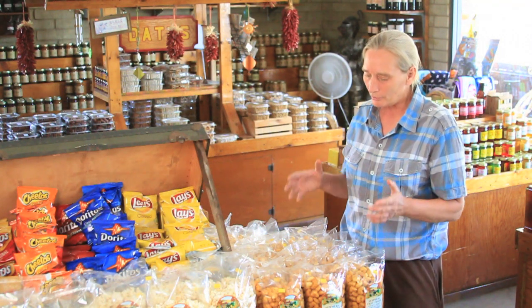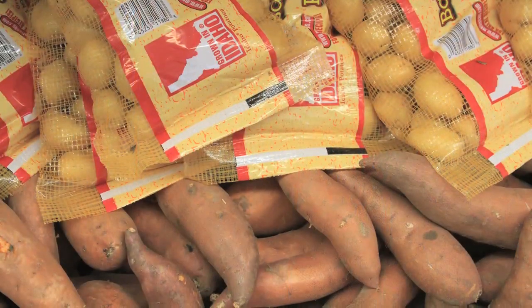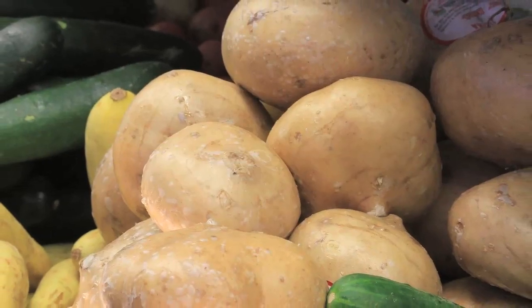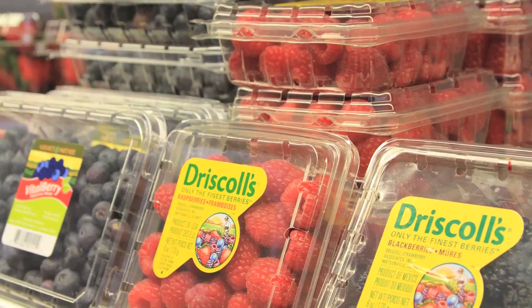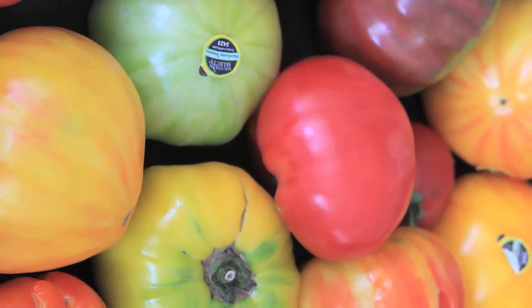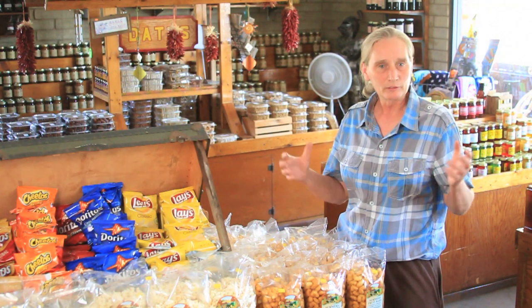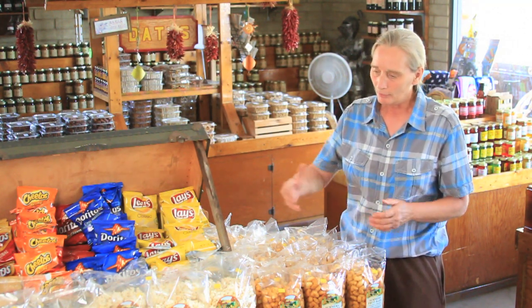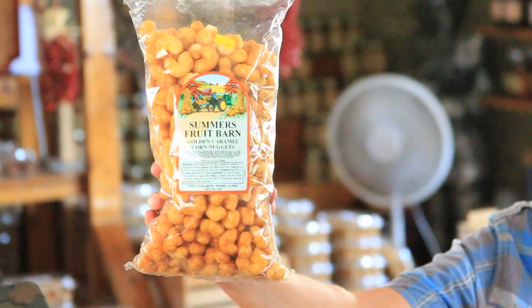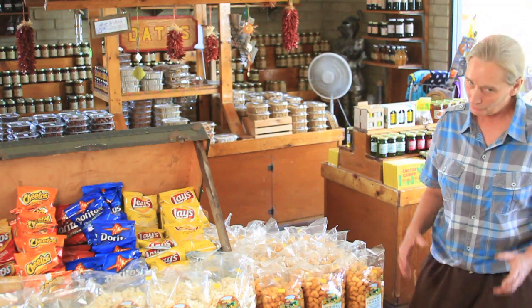We have a great product here on this table. These are made here again in town — we try to support the local farmers and the local candy makers, to support Arizonians and keep the money in the state. We carry kettle corn and these golden nuggets right here. I guarantee if you ever taste these, you'll get hooked on them.